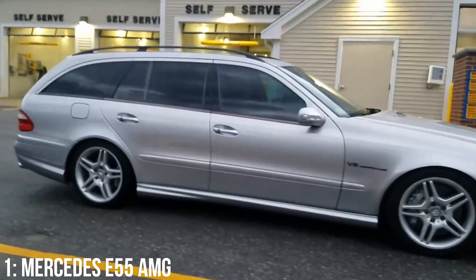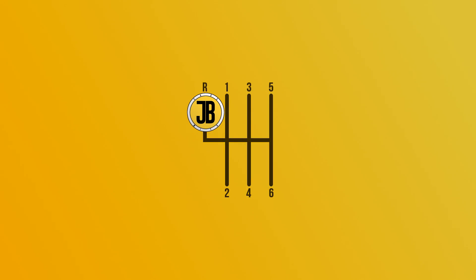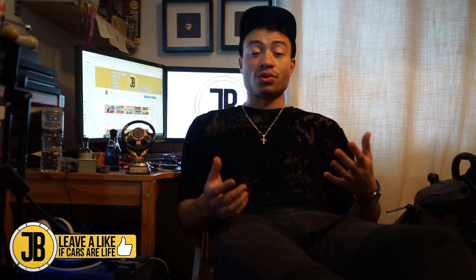So in this video I've told you the top five cheap and fast estates that you can buy for less than £10,000. Let me know in the comments down below if you'd have put anything else on this list. Remember that I actually mentioned the 335D and the V70R in my previous video so go check that out if you want to see those two — that's kind of the reason why I didn't include them in this video, I just wanted a bit of variety. As always, thank you very much for watching and I'll see you in the next one.